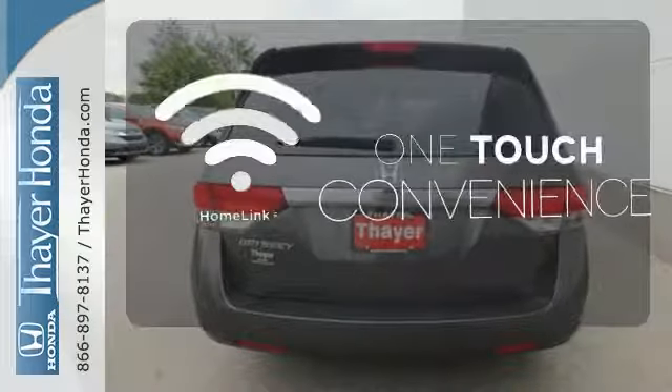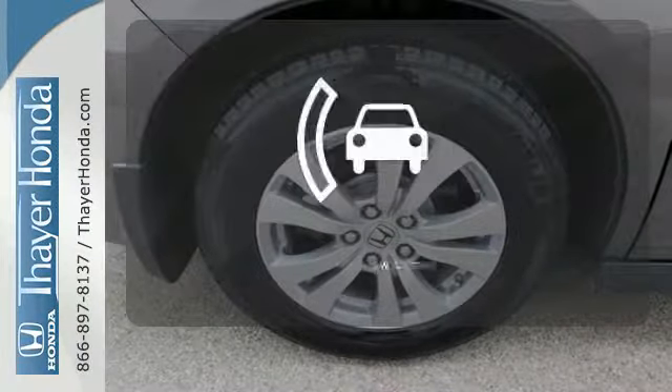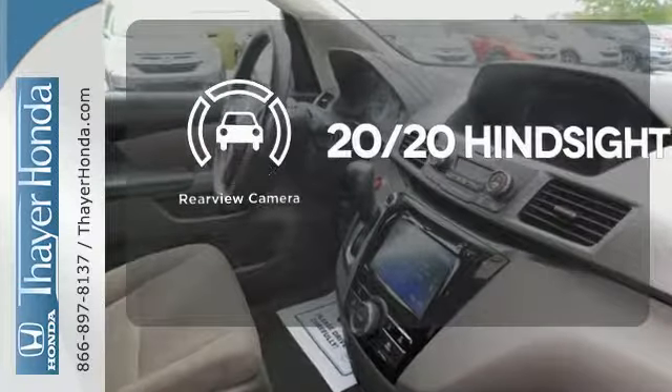With Homelink, one touch makes your arrival as welcoming as if you'd never left. See objects previously out of sight with a rear-view camera.